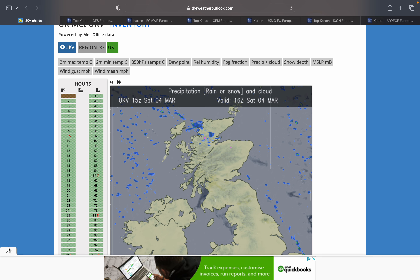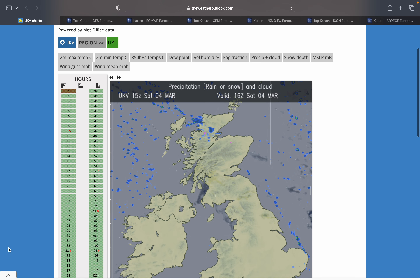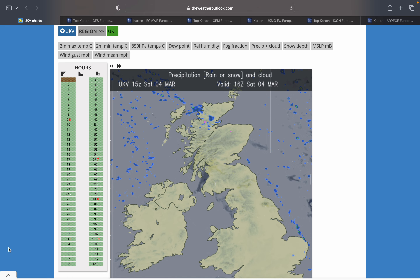Hi guys and welcome to our weather update on March 4th, 2023. Today we're going through first of all the UKV high-res short range charts for the precipitation and clouds for the next 5 days, and then we look at the mid to longer range on weathercentral.de looking at the models. So I'll get right on with it.